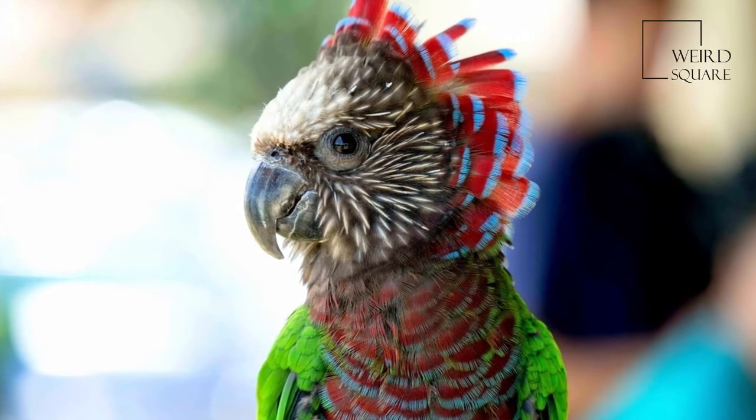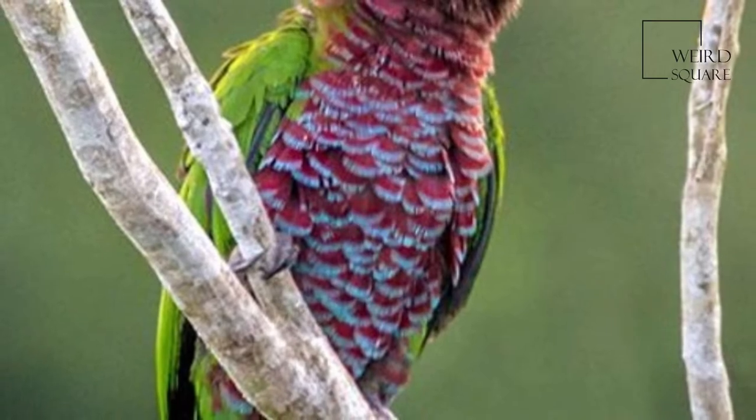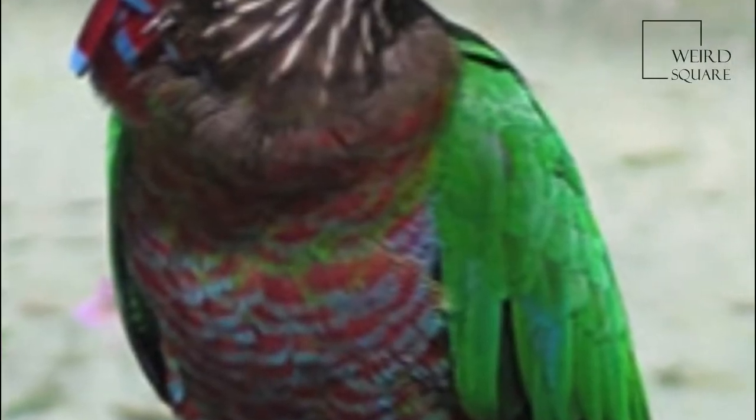The Red Fan Parrot, also known as the Hawk-Headed Parrot, is an unusual New World parrot hailing from the Amazon Rainforest. It is the only member of the genus Deuroptus.